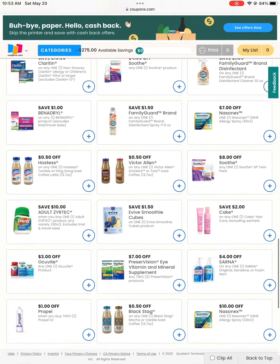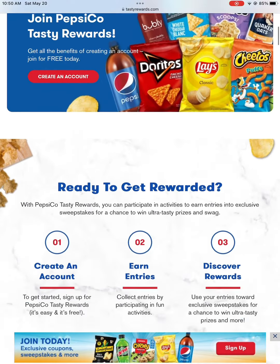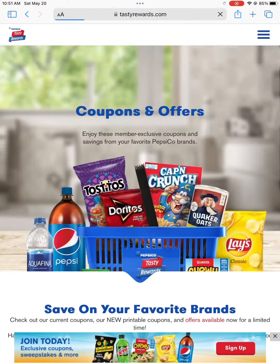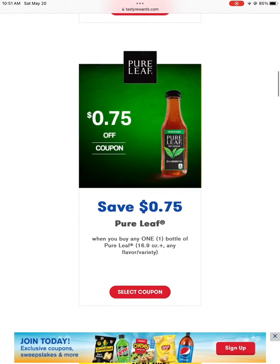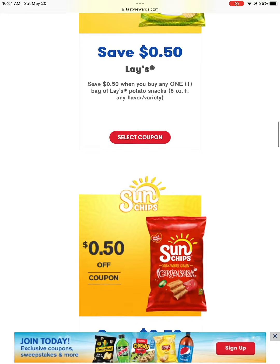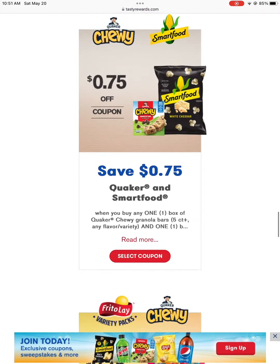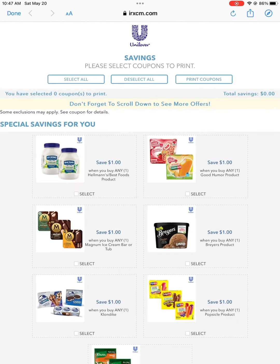Our next site is Taste Rewards. They have Pepsi products, Frito-Lay products, and Quaker products. You do have to sign up. They can print them, mail them to you, or they have digital coupons. They got some good stuff — they got new products. My daughter and husband tried those new Cheetos Tangies. My daughter said they're okay but my husband loved them, so you might want to try them yourself. They got a lot of good coupons here.